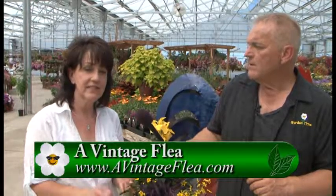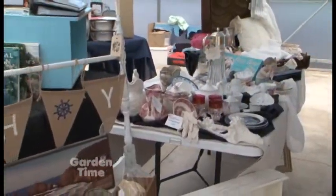And where can they go for more information? They can go for our complete class schedule to avintageflea.com — you have to get that A in there. And also we do daily updates on our Facebook page, which is also A Vintage Flea.